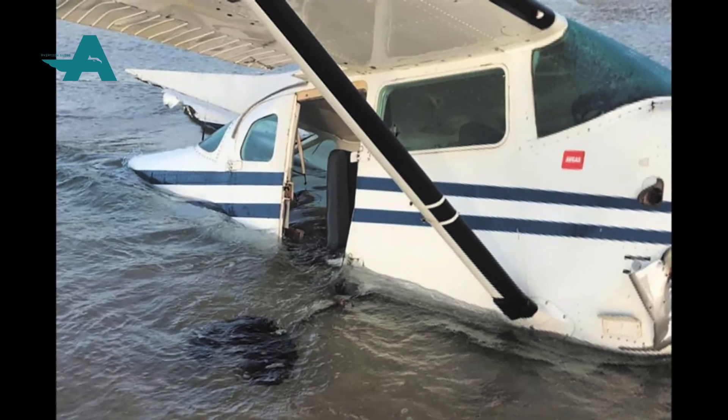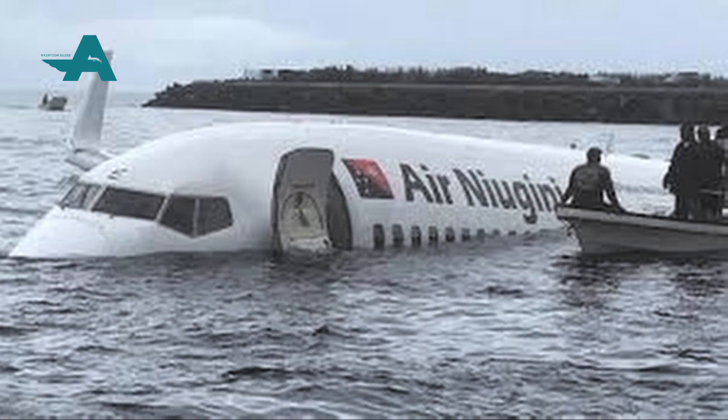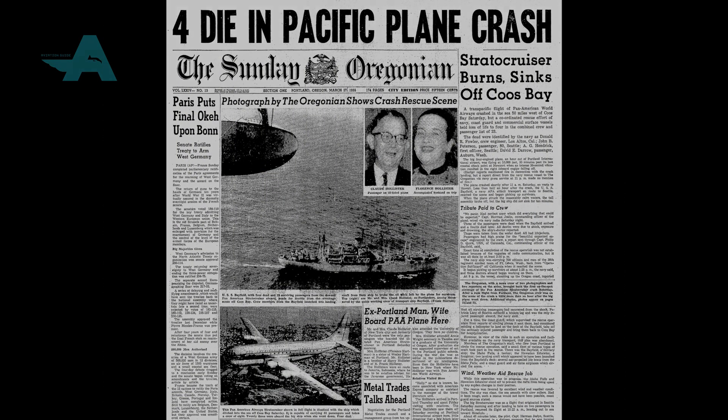I'd also like to share some official findings: dying after ditching is quite rare, but extremely cold water can cause pain, uncontrollable gasping, hyperventilation, and changes in heart rate — which may be the cause of many unexplained sudden disappearances.